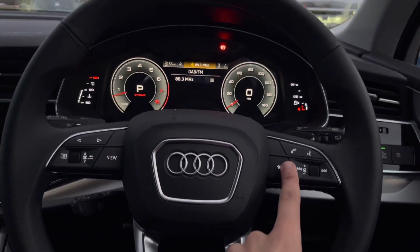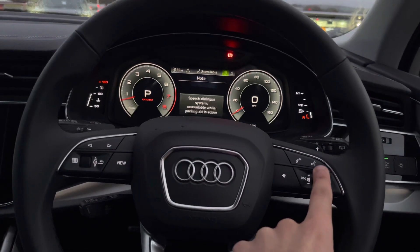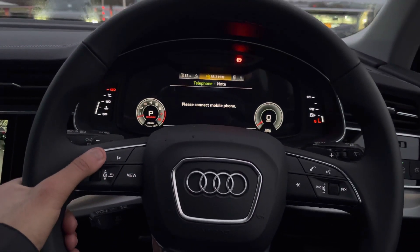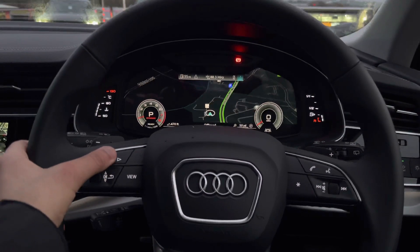The steering wheel is really handy as it controls the Audi virtual cockpit. The Audi virtual cockpit offers a whole different customisable experience for the driver, complete with many different applications such as fuel stats, navigation, radio and media.